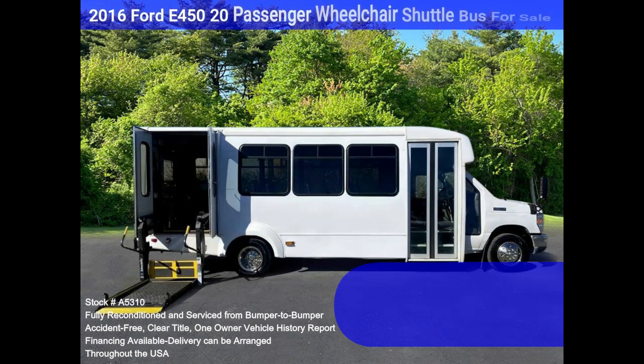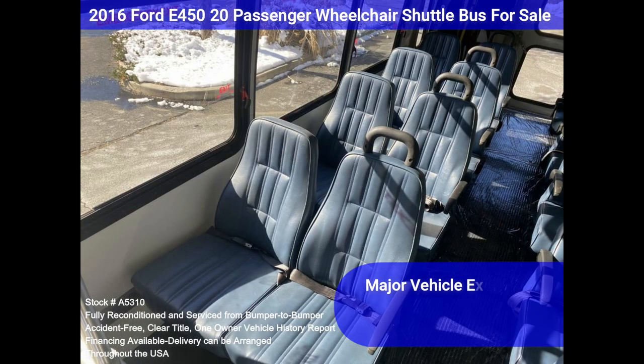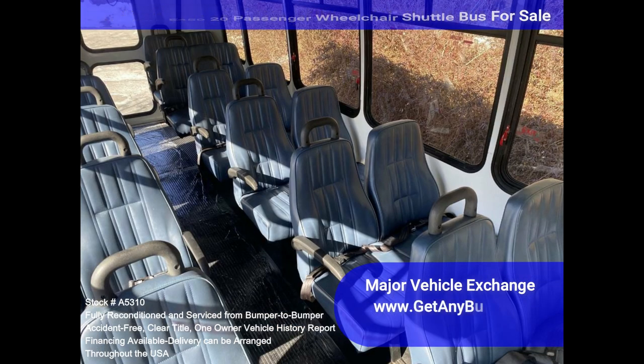The perfect shuttle bus to start your transportation business, easily converted for other business uses. It rides smoothly and handles well. This bus is well-equipped and ready to go. The large passenger cabin allows for comfortable group travel, the motor is quiet and powerful, and the automatic transmission shifts smoothly.